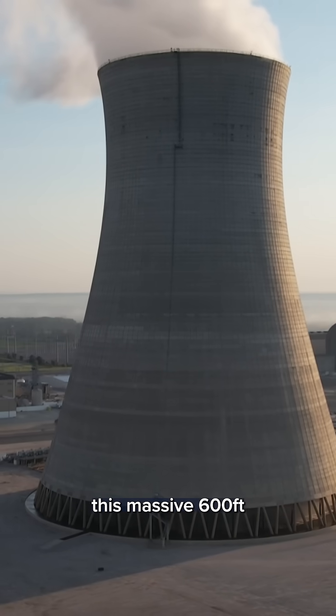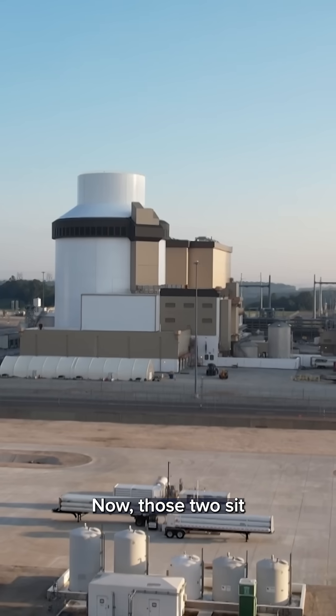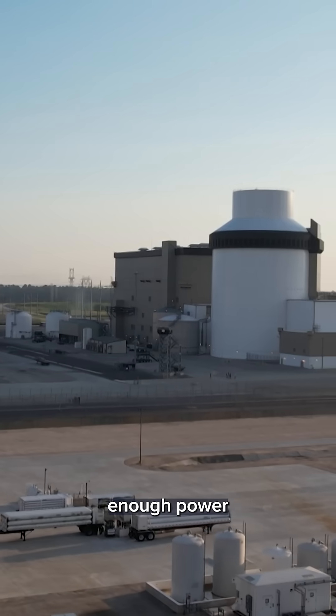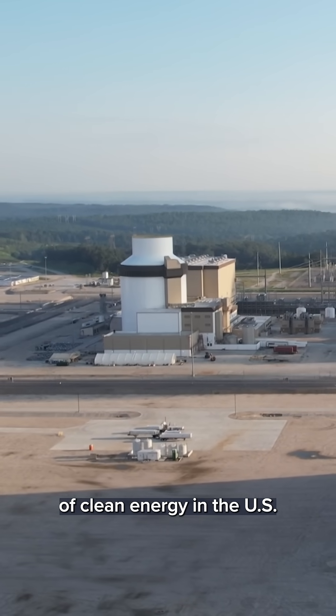You see behind me this massive 600-foot cooling tower, and behind that nuclear reactor number four and number three. Now, those two sit next to nuclear reactors one and two, which booted up in the late 80s. Together, this plant supplies enough power for about two million homes and businesses annually, making it the largest source of clean energy in the U.S.